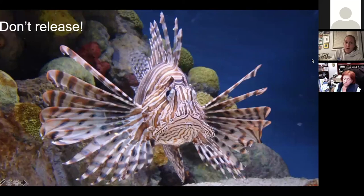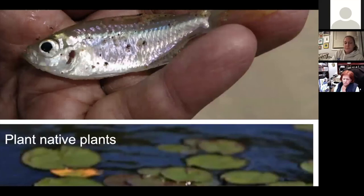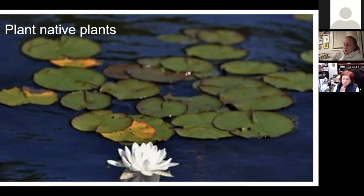Also, be smart about your bait. Don't move bait or other fish from one body of water to another, and don't release any unused bait or worms. Always use native or non-invasive plants for your gardens, landscapes, and ponds. You can ask your local plant nursery for plants that are native to your area — they are very knowledgeable about that.